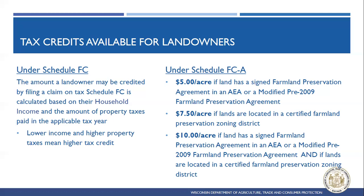For folks in a certified Farmland Preservation Zoning District, or with a current Farmland Preservation Agreement in an AEA, or a modified pre-2009 agreement, they file under Schedule FBA. These tax credits are a flat per-acre amount. Three different categories are available: $5 per acre for land with a signed Farmland Preservation Agreement in an AEA or a modified pre-2009 agreement; $7.50 per acre if the lands are in a certified Farmland Preservation Zoning District.